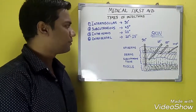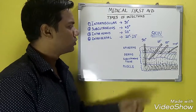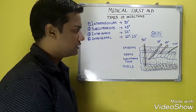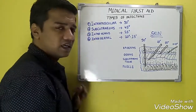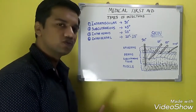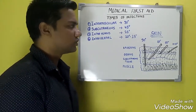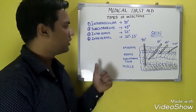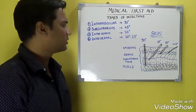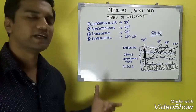Subcutaneous injection is given at 45 degrees into the subcutaneous tissue. Intravenous injection is given directly into the vein at 25 degrees; it goes directly into the bloodstream and therefore has a very quick effect compared to the other types. Intradermal injection is given at 10 to 15 degrees — vaccines are a common example of intradermal injections.